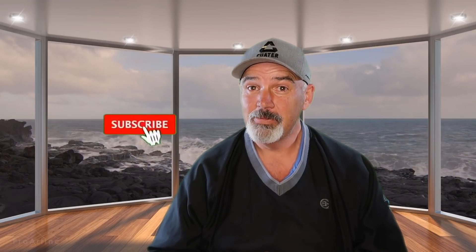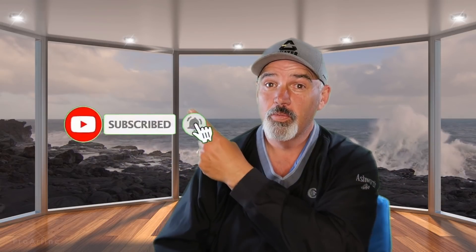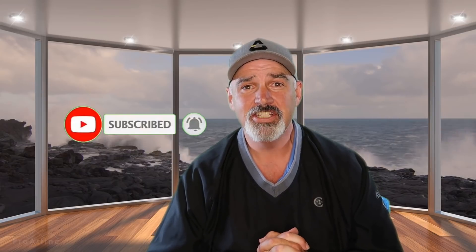If you like this video, please click like. If you'd like to see more, consider subscribing. Hit the bell and receive all the notifications every time I release a new video. Please take a look at either one of these videos. I'll see you next time.